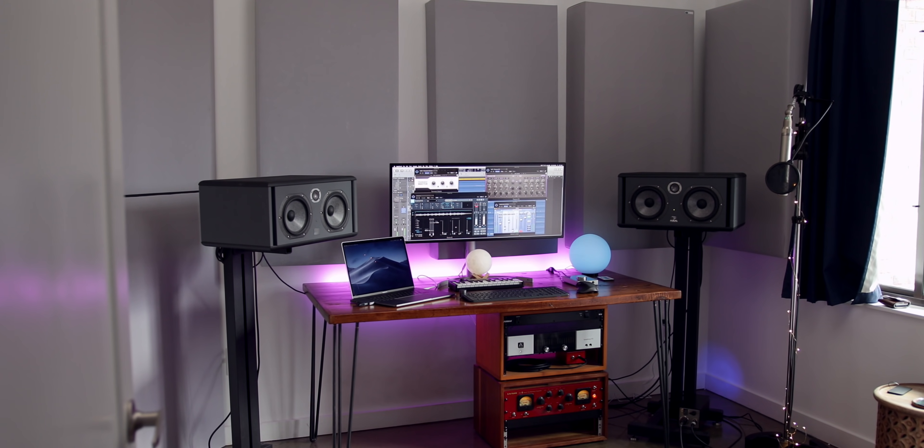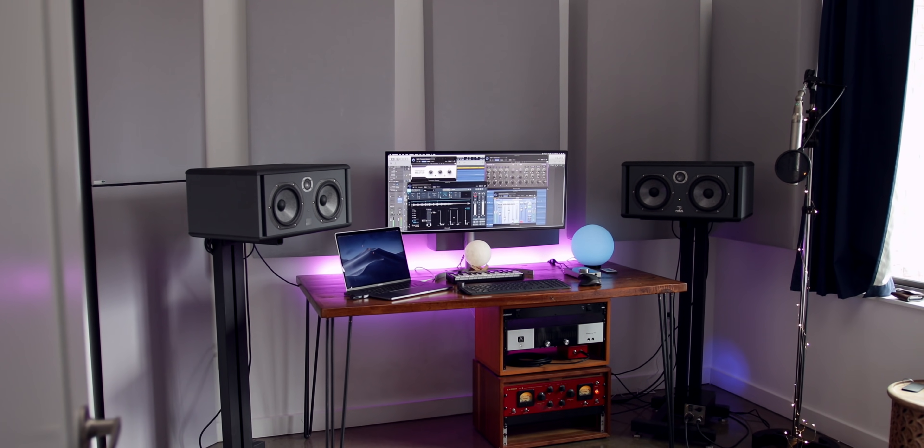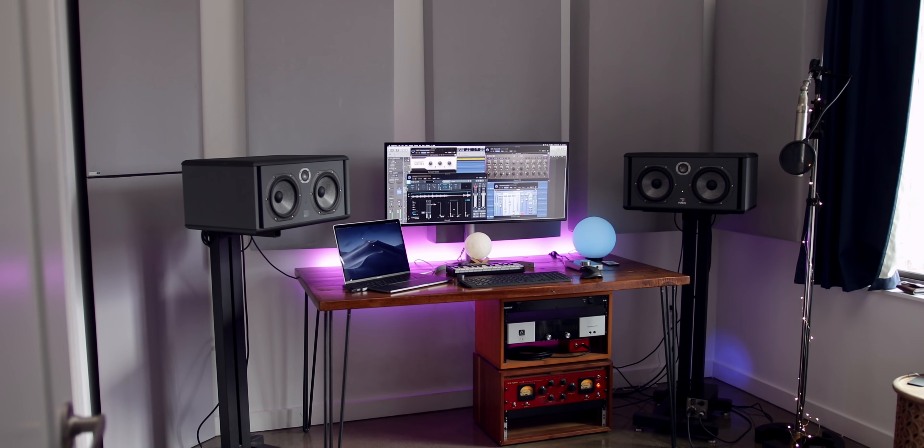And of course, the most important thing aside from monitors is having a treated room. You want bass traps in the corners. What I didn't do until I moved to Nashville was put the cloud straight up above my head — that's really important because you don't want the bass bouncing off right on top of your head, hyping the bass so you don't mix it properly.